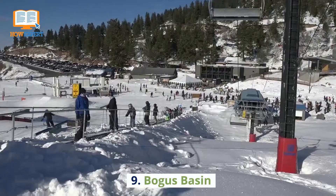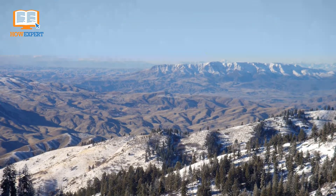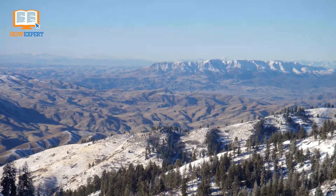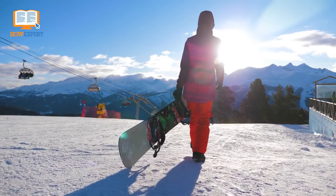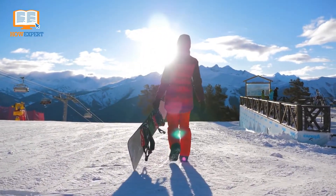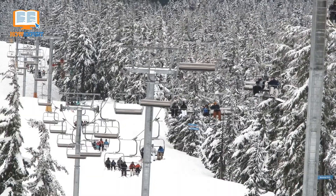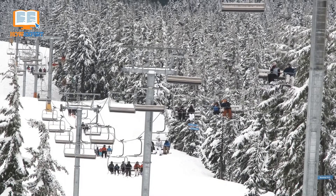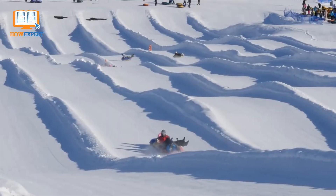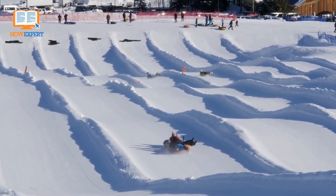Number 9: Bogus Basin. Bogus Basin is more popularly known for its winter activities. It is a popular mountain just 45 minutes from downtown Boise. During the winter season, guests can enjoy varying difficulties in skiing and snowboarding hills, along with a rental shop for all of the gear you may need. If you're looking to take the scenic route, you can ride the ski lift to the top of the mountain and take a hike through the snow in snowshoes. If adventure is more your speed, rent some inner tubes and fly down the tubing hill into a snowbank.